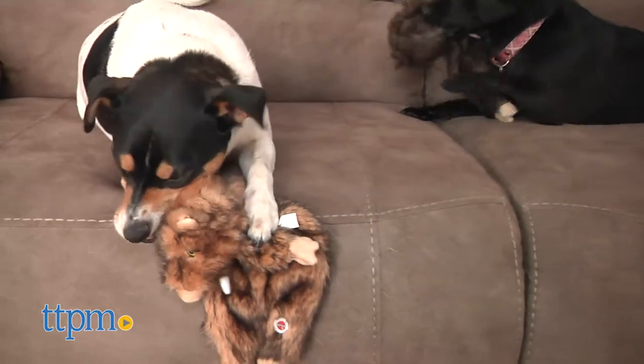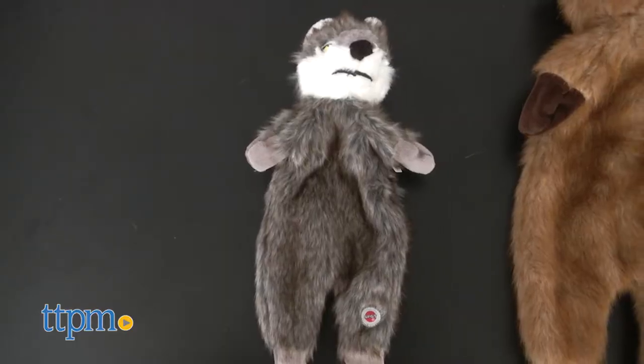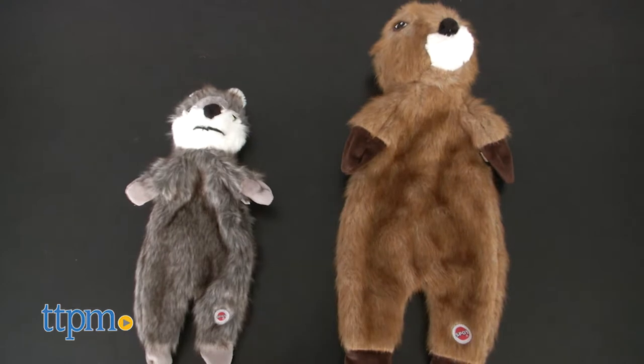The Furs are offered in two sizes: 13.5 inch for smaller dogs and 20 inch for larger dogs.